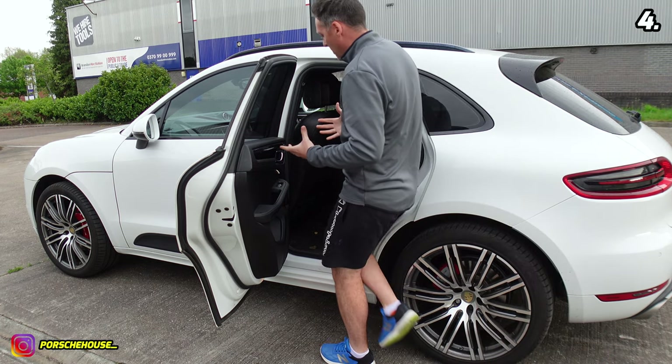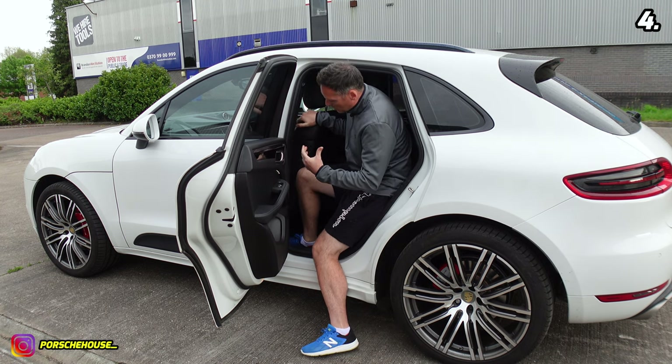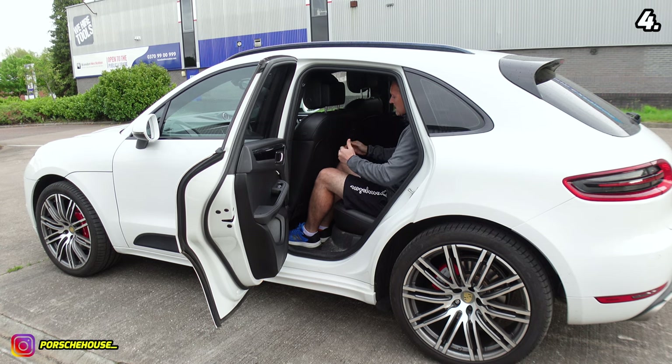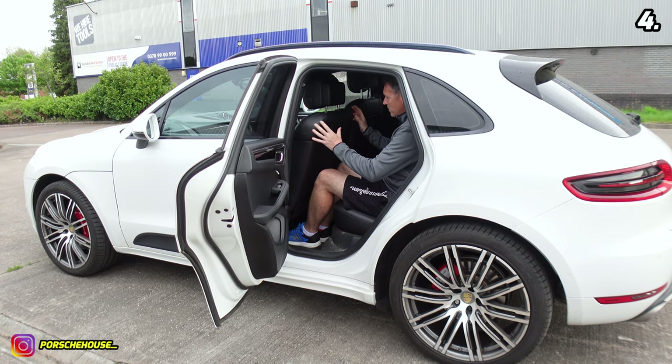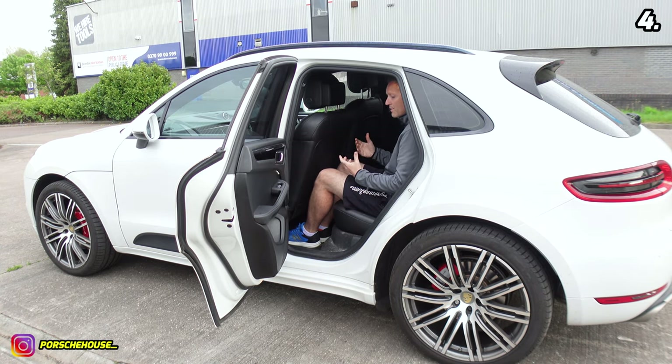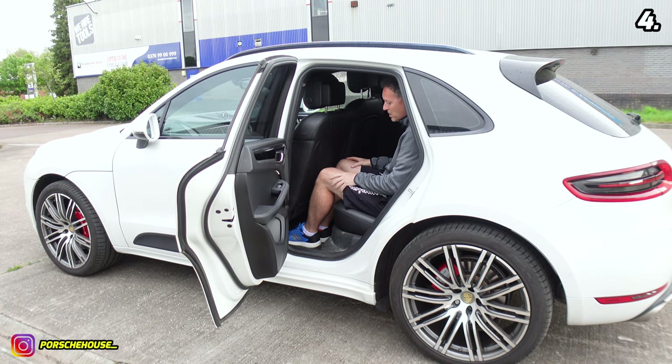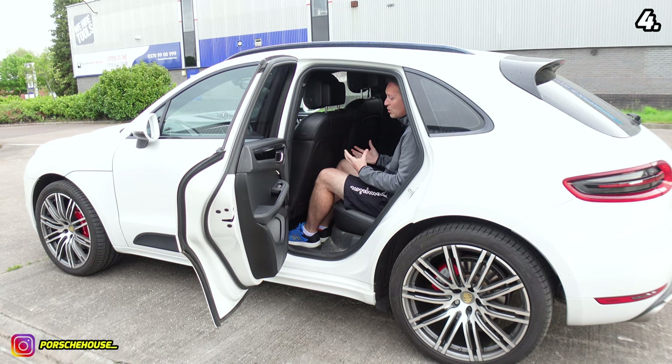Number four: the rear legroom. I won't be sitting in the back very often, but I just don't think it's very good. I'm five foot ten and this is the normal seating position for the rear passenger. If you've got a six-footer or a group of adults you're probably going to struggle back here. It's better suited for kids - you could squeeze adults in at a push but it may be a little cramped.